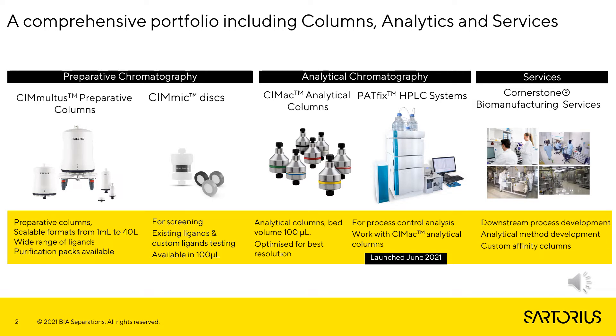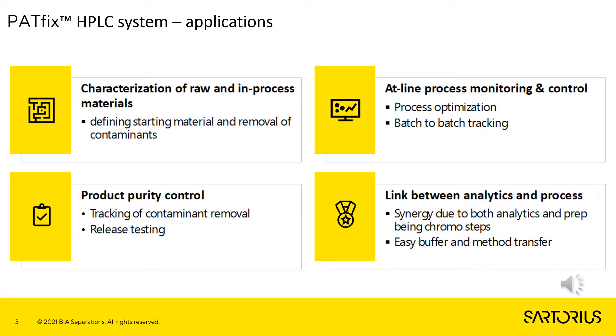My presentation today will be focusing on our new product, the PathFix HPLC system, launched in June 2021. Our PathFix HPLC system can be used at different stages in the development of upstream and downstream processes. With it, we can characterize raw and in-process materials. It enables at-line process monitoring and control, as well as product purity control, and with its characteristics represents a link between analytics and processes.